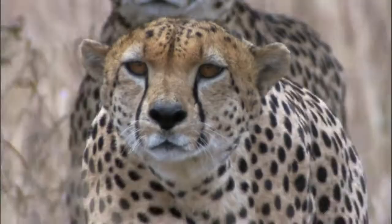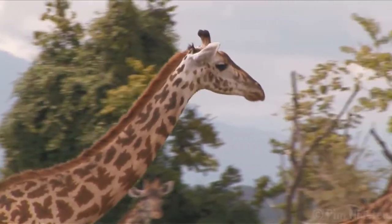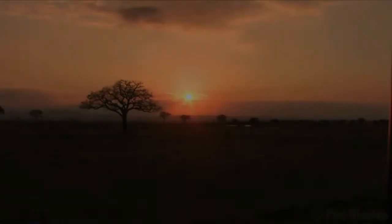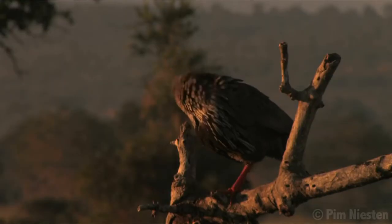Elephants, lions, zebras, cheetahs, giraffes. These are the animals that come to mind when one thinks of the tropical savanna. But the savanna is more than just a collection of animals. It's a diverse biome teeming with organisms that rely on each other to survive.